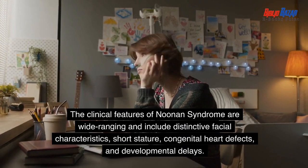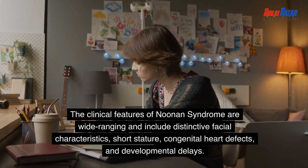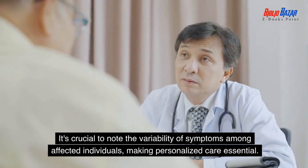The clinical features of Noonan syndrome are wide-ranging and include distinctive facial characteristics, short stature, congenital heart defects, and developmental delays. It's crucial to note the variability of symptoms among affected individuals, making personalized care essential.